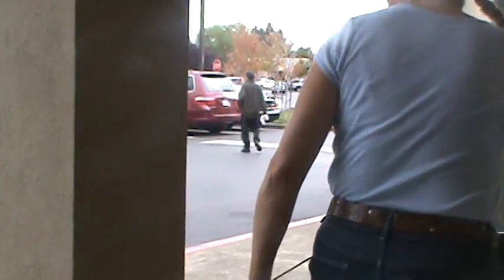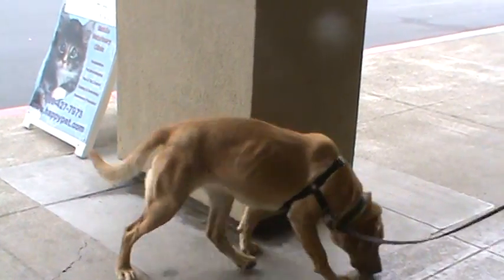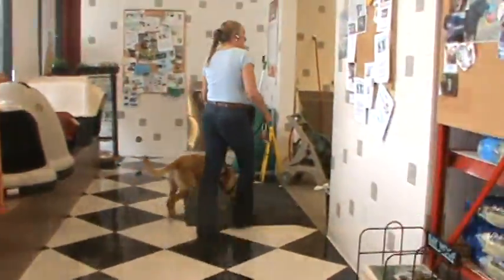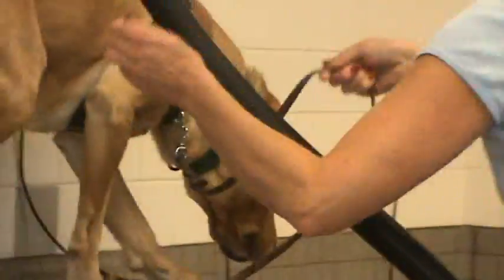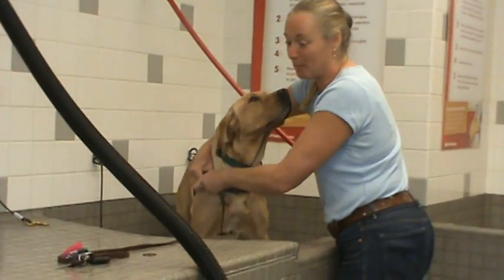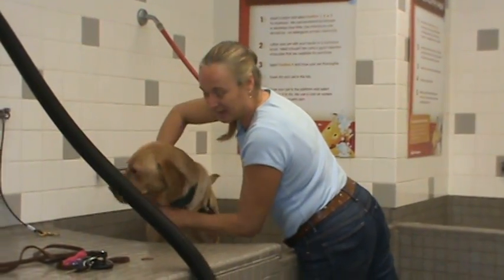Hi guys, hi there everybody. So Callie and I have come to my local Petford Express at 4 o'clock because she's kind of sleepy. And this is her second time here.